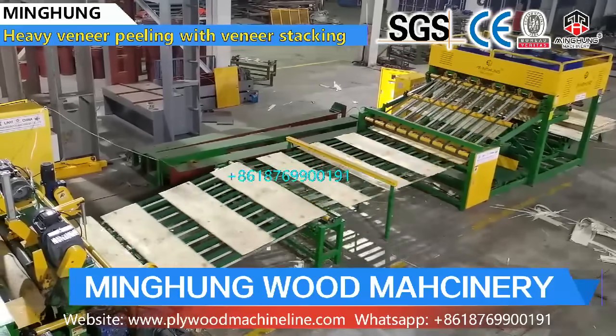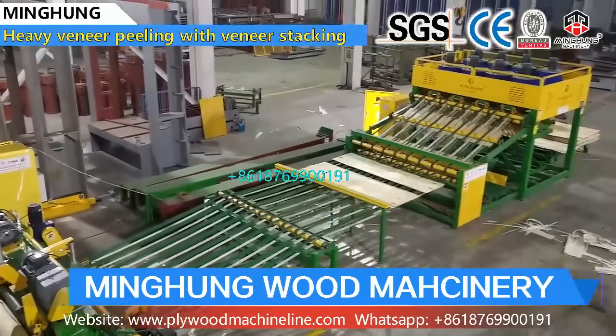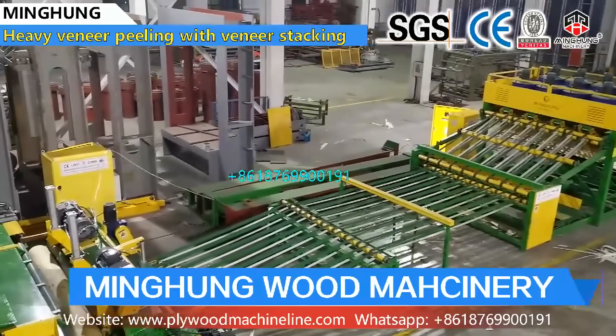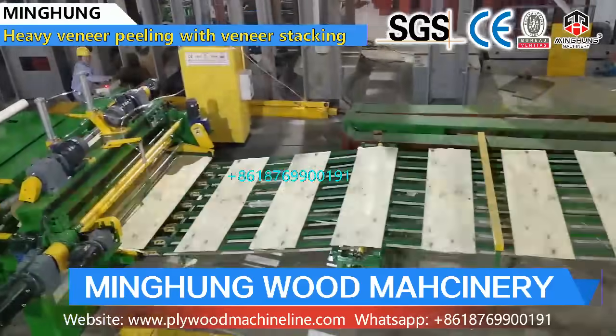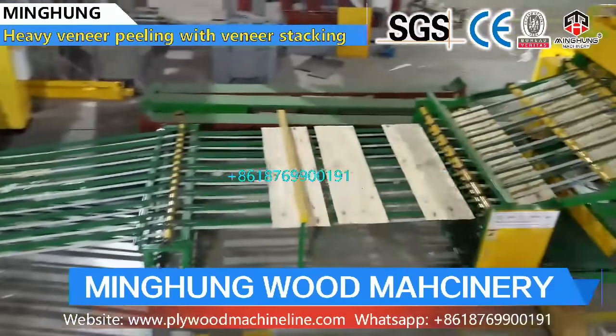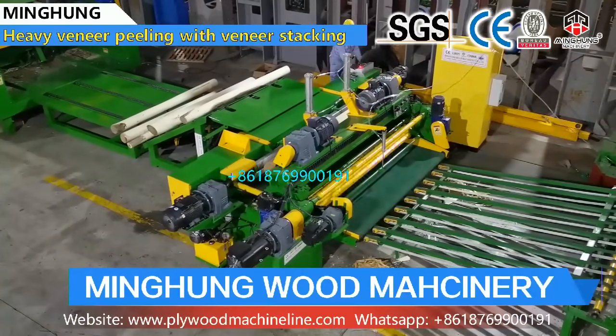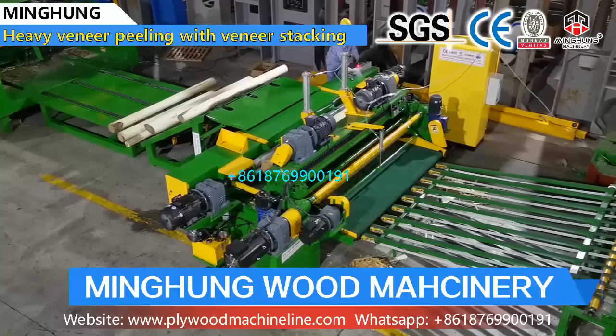The hydraulic plywood hot press machine is one important machine for making plywood. It can accommodate different pressures and layers with a reasonably designed hydraulic system. It features an anti-rust alloy casting cylinder, smooth and hard hot platens, and heavy-duty construction for balanced pressing and high efficiency.